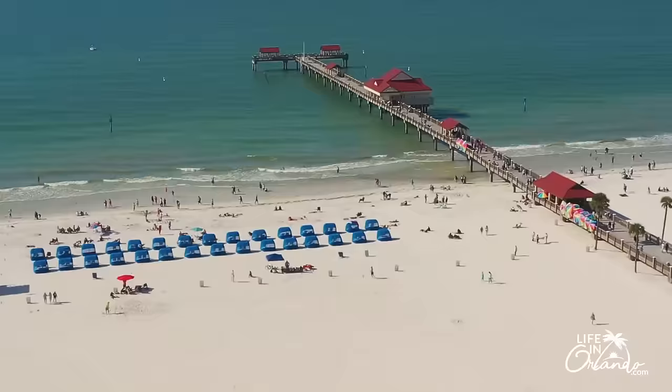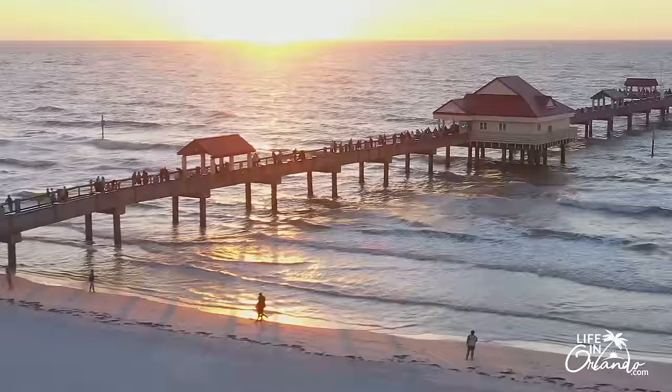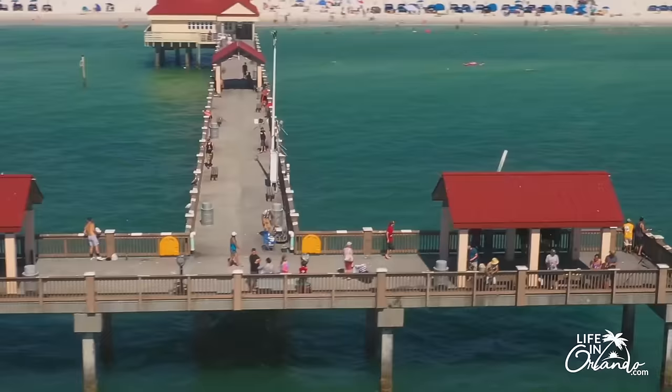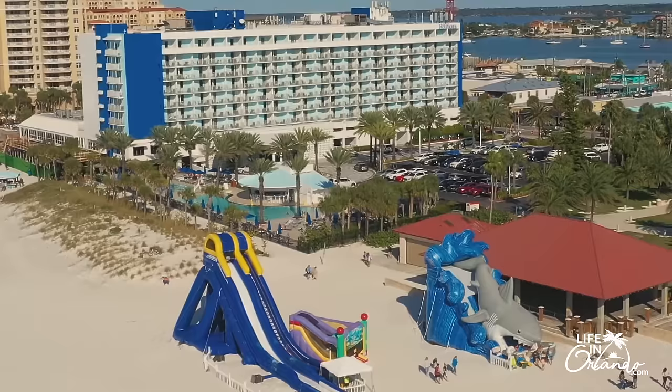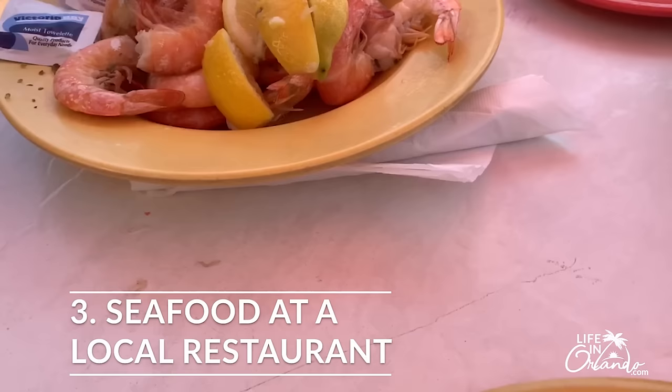Number two: visit Pier 60. This pier is hard to miss — it's located right in the middle of the beach and is a great activity just to take a stroll. It's over a thousand feet long, so it stretches really far out. There's fishing, and it's a great spot to watch the sunset. In the evening it comes to life with street performers out in front of the park by the pier. There's also a great playground for kids and inflatable water slides.